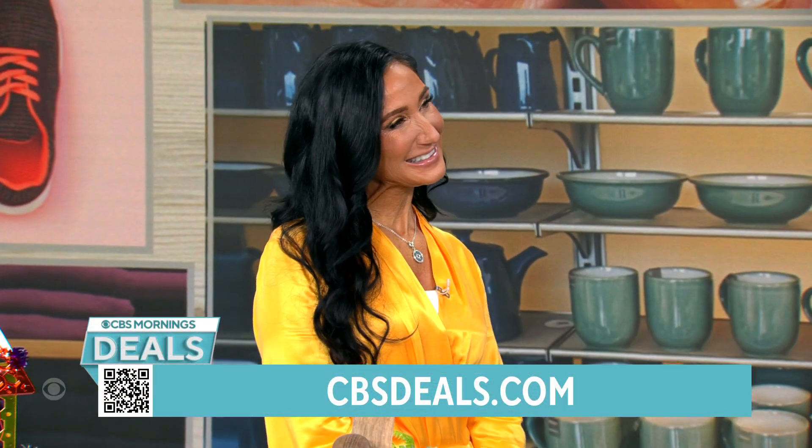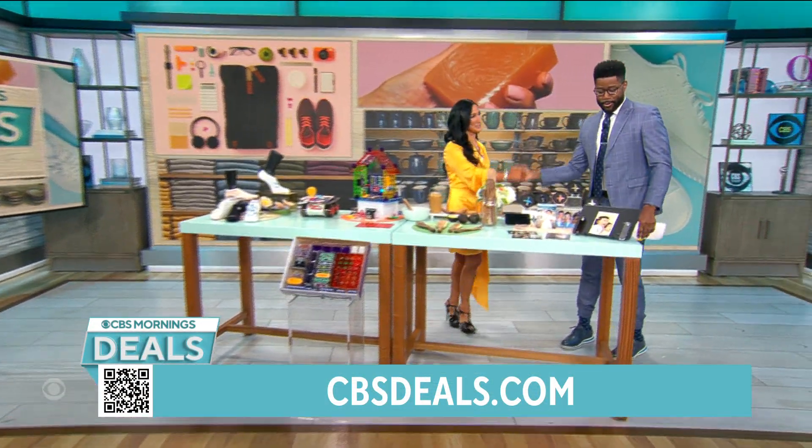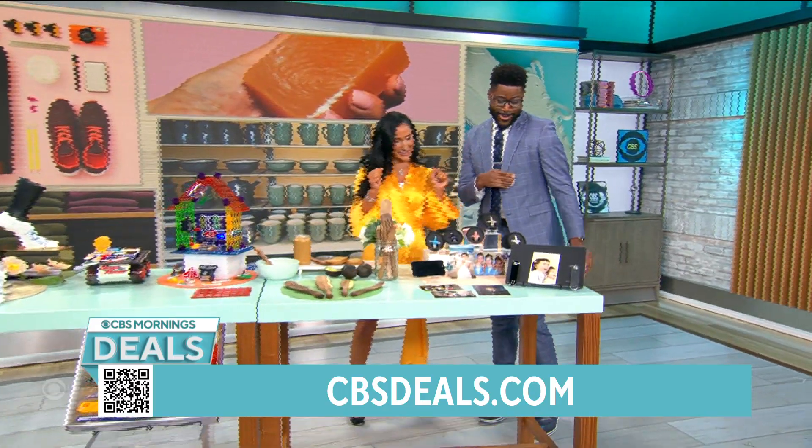Lifestyle expert Elizabeth Warner joins us right now. All right, so I want to just tell you my mom was famous when I was little.